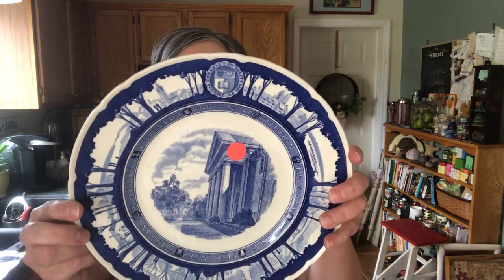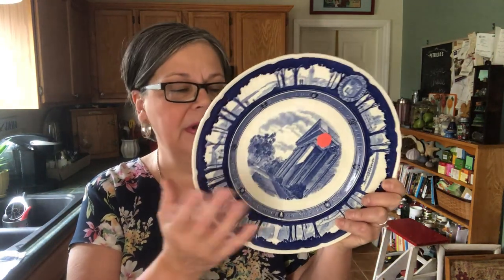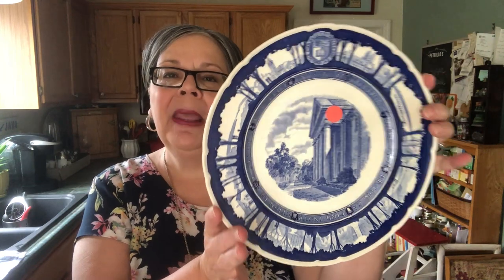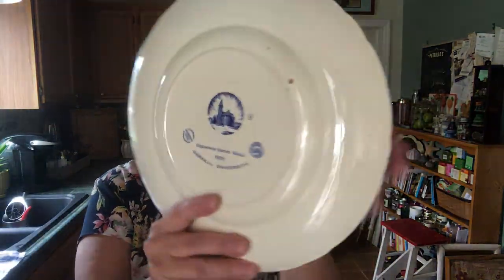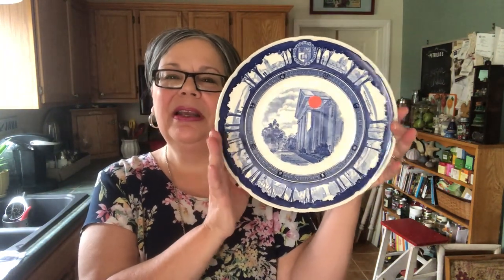I went to a local thrift store — it's in a little Italian museum nearby, open on Saturdays. They had a shelf of dishware at six pieces for a dollar, so I had to check it out. I picked up three plates and a platter. This one is by Wedgwood — I actually ended up getting four pieces for a dollar because I couldn't find six I wanted, so each piece was a quarter. It depicts a building at Cornell University in New York. I'm guessing a Cornell graduate was getting rid of their plates. You can't pass up a Wedgwood plate for twenty-five cents!